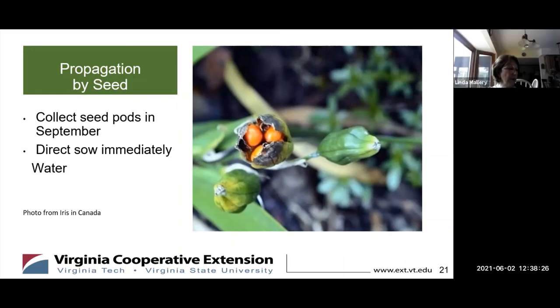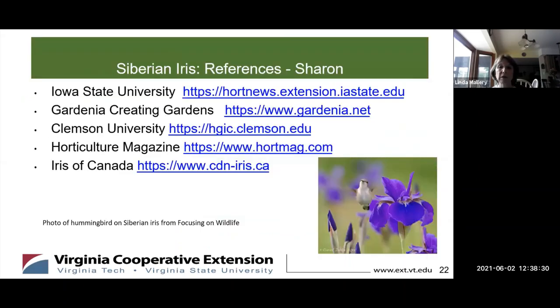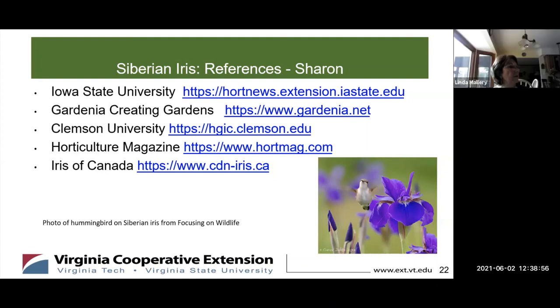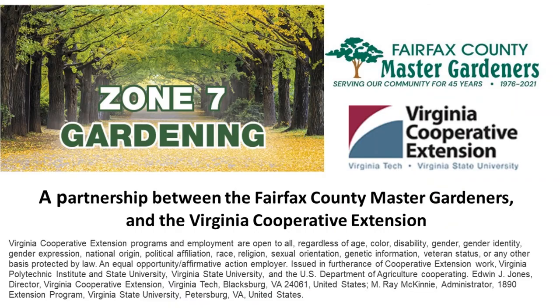Thank you, Sharon, for that great segue. And here are Sharon's references. The Society of Siberian Irises that Kathy pointed out, and also Iris of Canada — a great website. There's just so much information out there about these plants, and they're just so beautiful in so many colors. We certainly hope you get some and enjoy them.